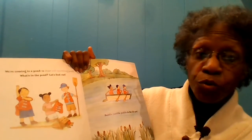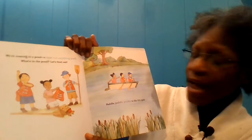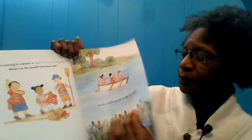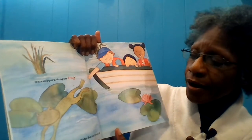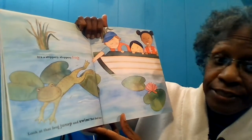We're coming to a pond — a clear and sparkling pond. What's in the pond? Let's find out. Paddle, paddle, paddle, paddle to the lily pond. It's a slippery, sloppery frog. Look at that frog jump and swim, but don't scare it.